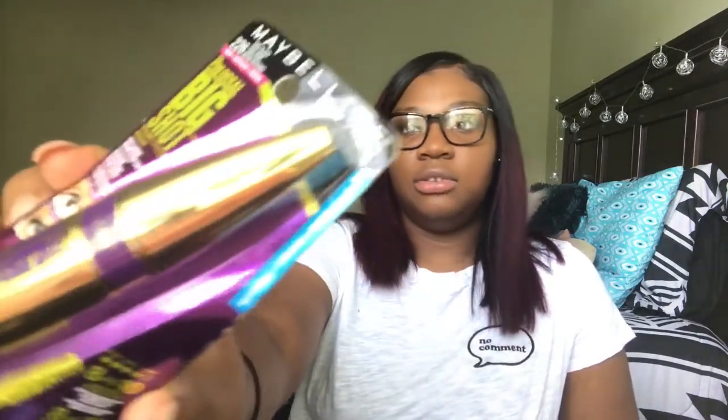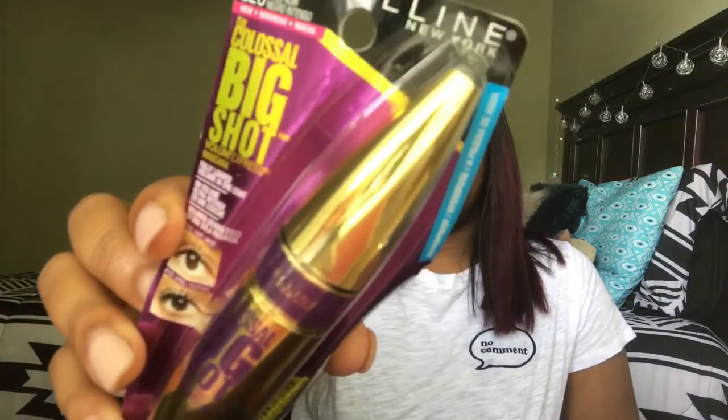Next is a repurchase — I just repurchased the Big Shot Colossal Mascara. This is one of my favorite mascaras, I love Big Shot Mascara — it's A1. So the next things I bought are all liners and they're all by NYX.